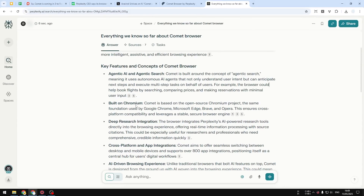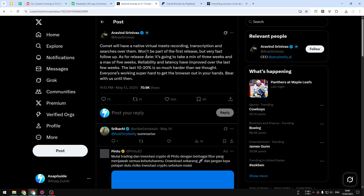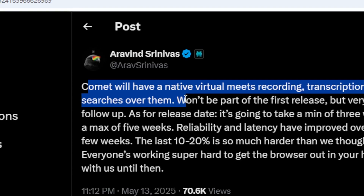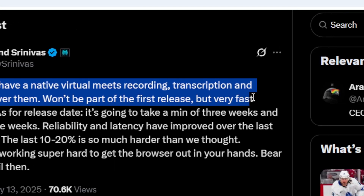So these are just everything we know about the Comet browser, and the info about it is very sparse. But now we know when this browser will be released. The CEO of Perplexity just posted a tweet on X, and basically we know when this browser will be released — and spoiler, it is very, very soon. The tweet mentions that Comet will have a native virtual meeting recording and transcription, but searches over them won't be part of the first release — it'll be a very fast follow-up.